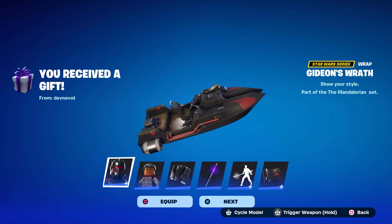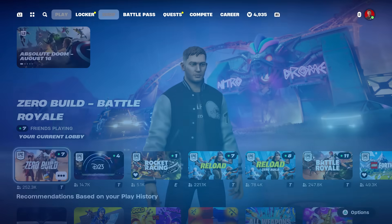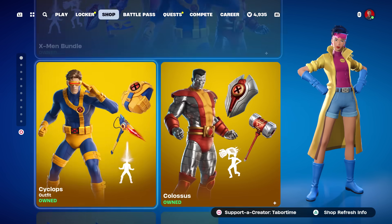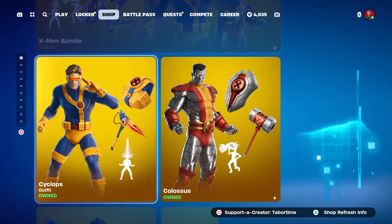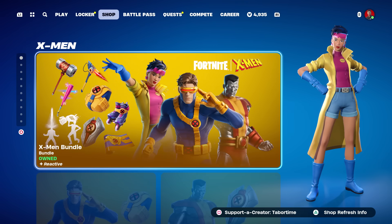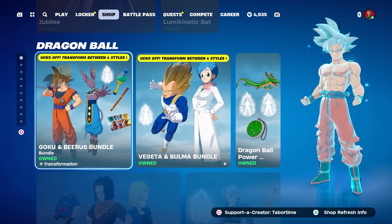Thank you so much Dev and Gabe, you guys are amazing. Let's take a peek at the shop and see how much these actually are. The X-Men bundle is of course still here — it'll be available till the 20th, so you've got eight more days. I did a full gameplay and review on everything there if you want to check it out.